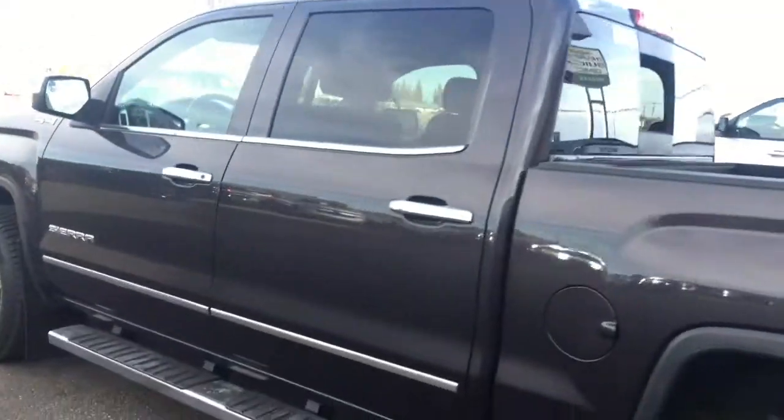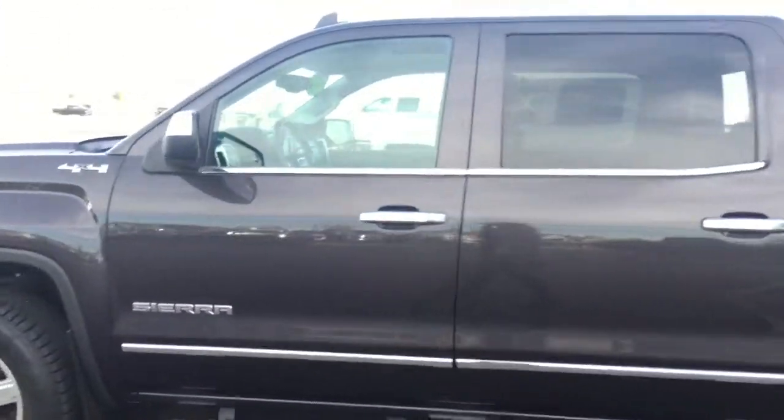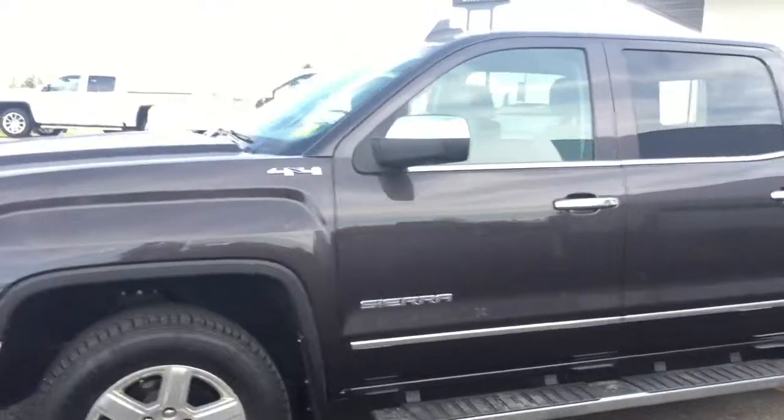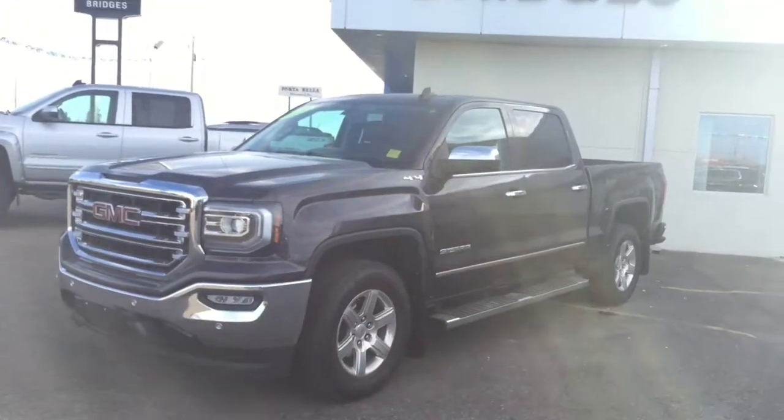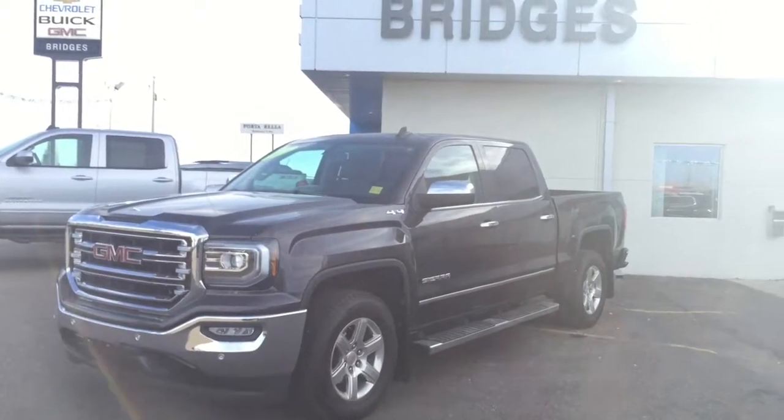I would love to thank you for walking around this 2016 GMC Sierra 1500 SLT short box crew cab with four-wheel drive today. All you have to do is call or click to book your test drive. We are located in North Battleford, Highway 4 North. Have a wonderful day!